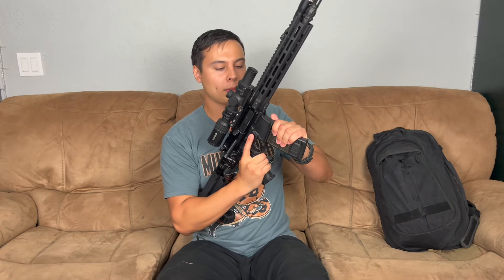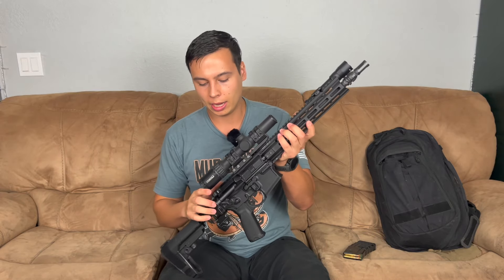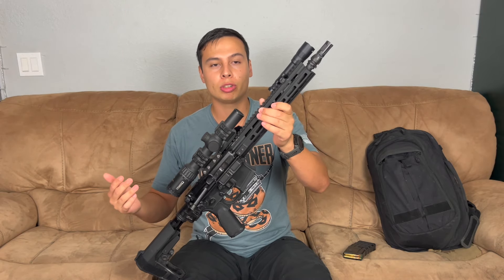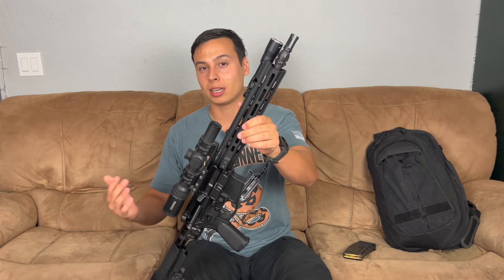With that being said, I want to show you guys this build I'm working on. This is one I've talked about before — it's a PWS, the Mark 111 Mod 1M. It's a long name, but it's basically a piston-driven AR pistol with an 11.85-inch barrel, which is an interesting barrel length.